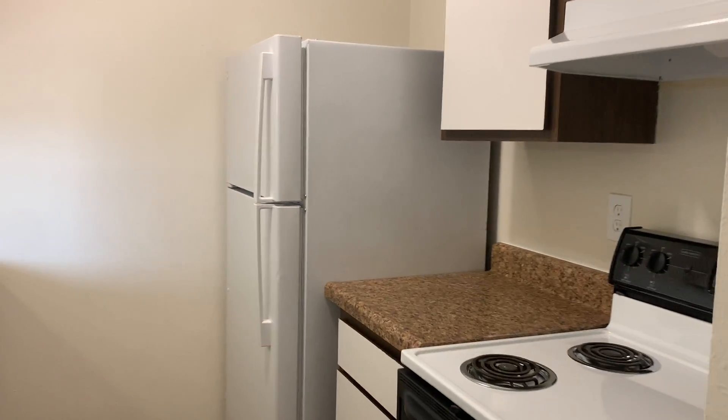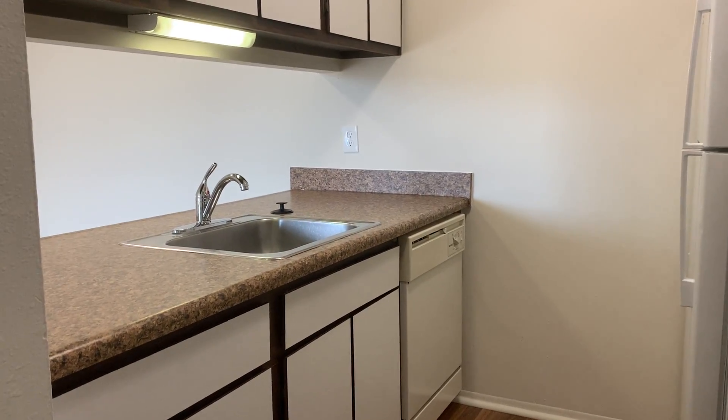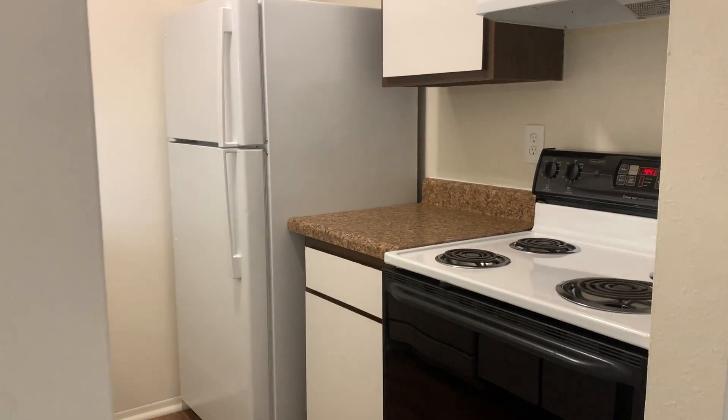Then there's the kitchen where the four major appliances are included, like the stove, fridge, dishwasher, and garbage disposal.